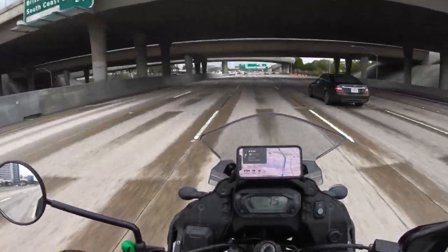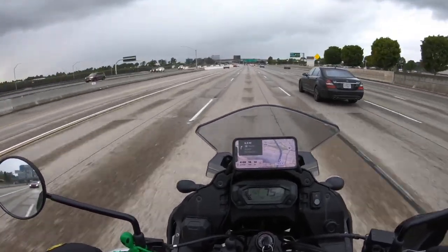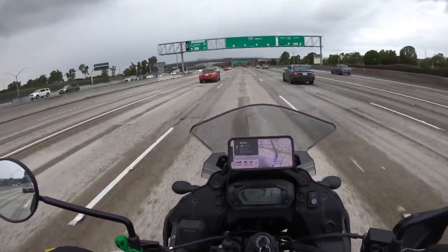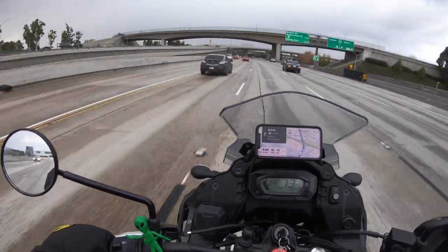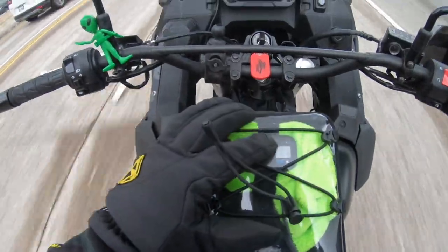This is JP1970, the proud new owner of a 2022 Kawasaki KLR Adventure 650 motorcycle. If you have any questions about what it's like to own or ride one of these, or what I paid for mine, feel free to leave them in the comments below and I'll get back to you. Thanks for checking out this video — I'll see you in the next one. Take care, and I hope you had a Merry Christmas.